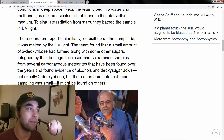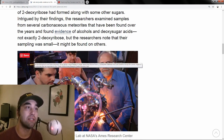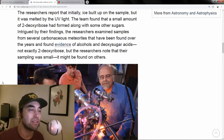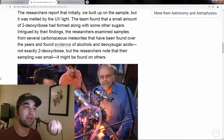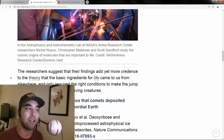They also examined other carbonaceous meteorites they already have, and found evidence that alcohols and deoxysugar acids were forming on these objects from space, such as asteroids. One disclaimer is that they still have a small sample size, but this gives them reason to study as much as they can to build a stronger case.